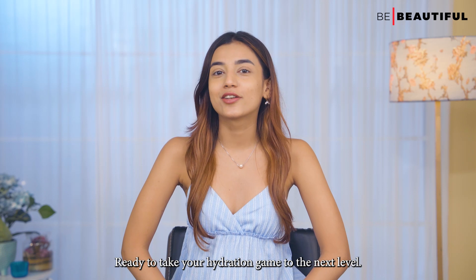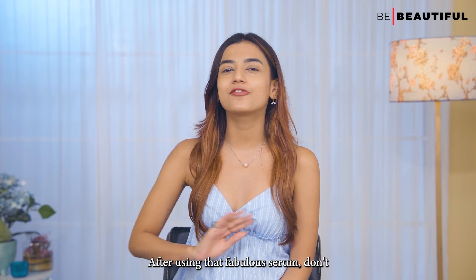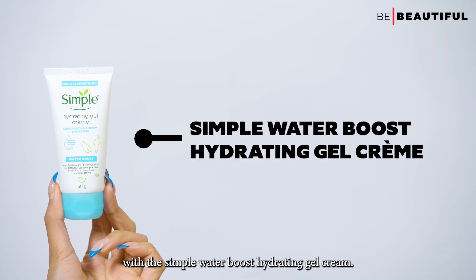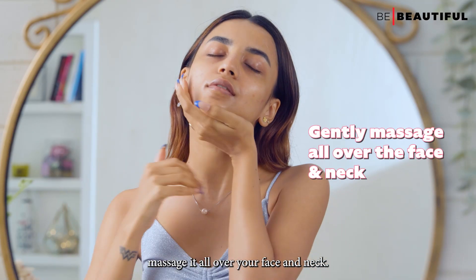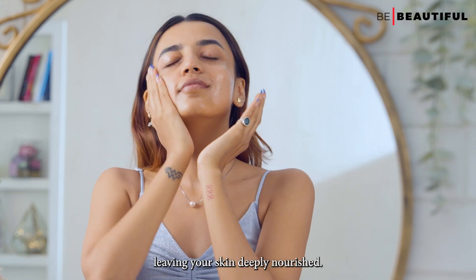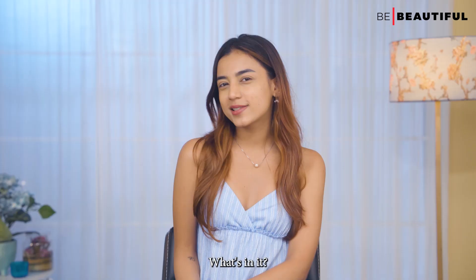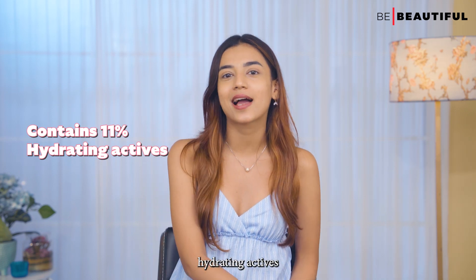Ready to take your hydration game to the next level? It's time for the moisturization step. After using that fabulous serum, don't forget to seal in all the hydration with the Simple Water Boost Hydrating Gel Crème. Simply take a dollop and gently massage it all over your face and neck. Feel the cool, refreshing gel texture as it sinks in, leaving your skin deeply nourished. This moisturizer is lightweight, non-greasy, and quickly absorbs without clogging pores.